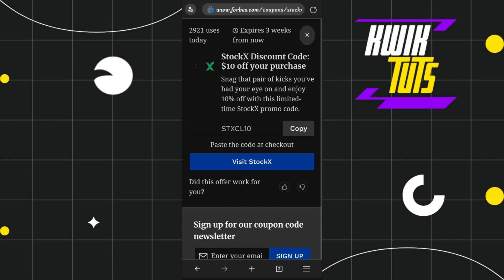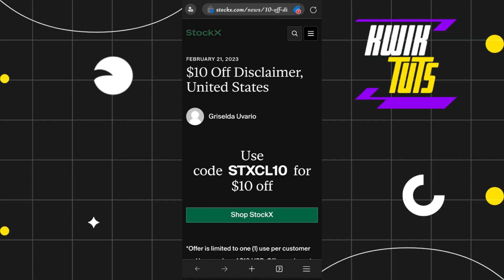It says that if you get this coupon code, you are going to get 10% off. You can either copy this code from here, or you can visit the Stokex website. Once you tap on 'Visit Stokex', you will be redirected to a page where you are going to see that you get $10 off on Stokex. You just have to press 'Shop Stokex' and then paste that code, and this way you are going to activate your deal.